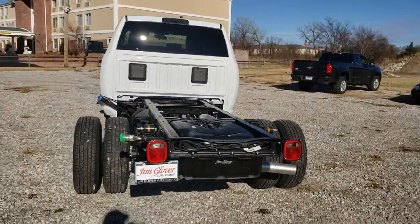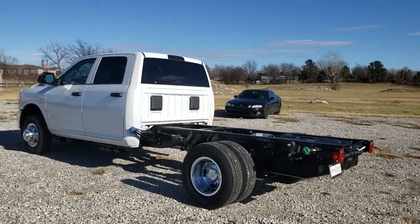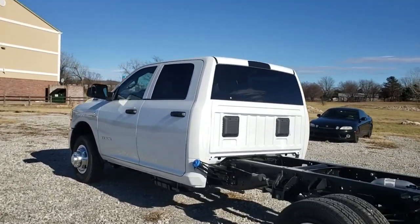Halogen headlamps, tilt steering wheel, passenger vanity mirror, speed control, dual rear wheels, radio data system, four-piece floor mat set.